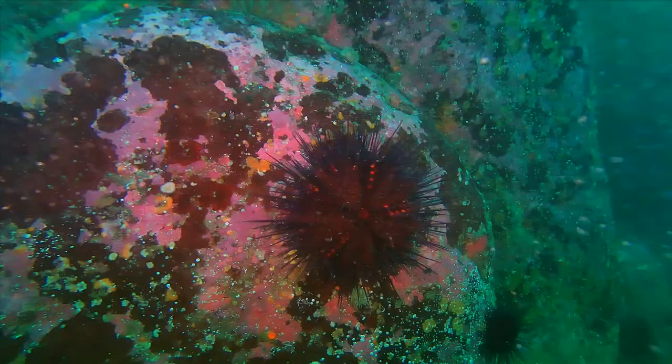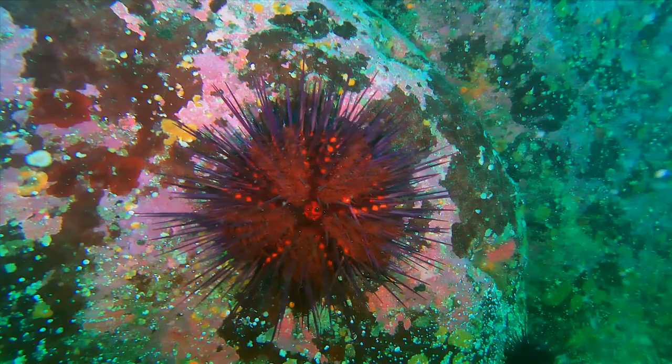The mouth of the sea urchin is in the middle of the bottom side, and poop comes out from the middle of the top side.